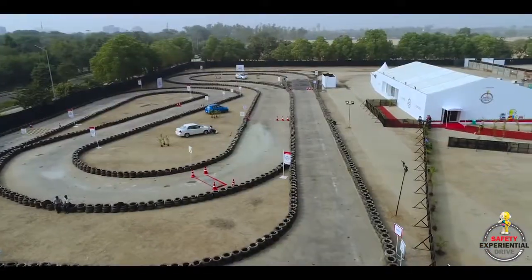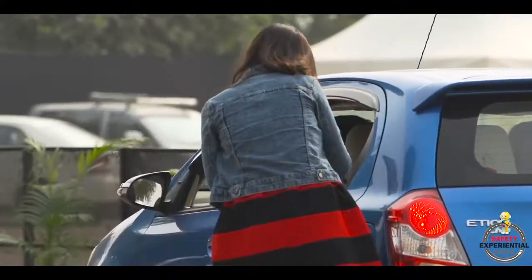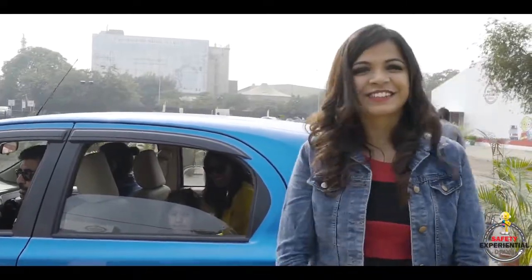That's all for now from the Toyota Etios Safety Experiential Drive. I will see you soon again. Goodbye.